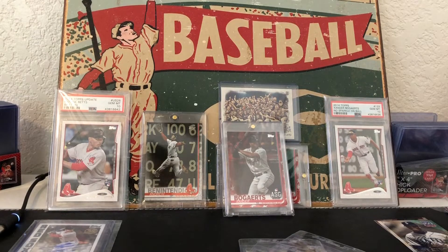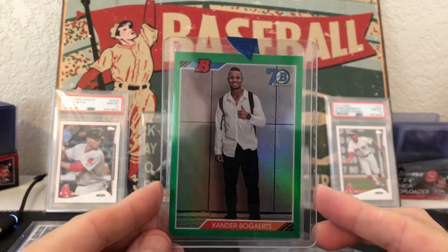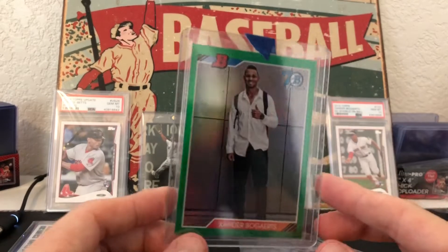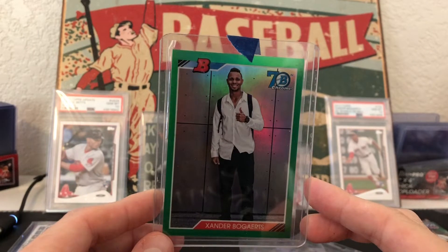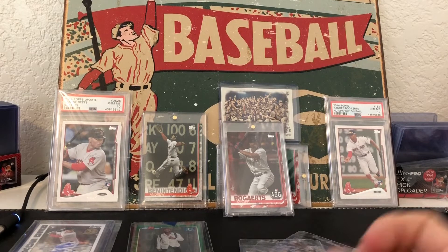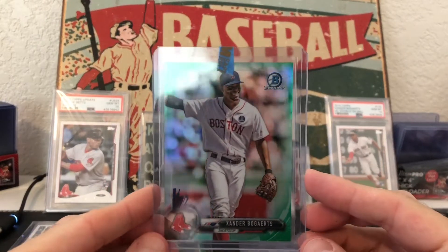Next package — boom! Got the Xander Bogaerts 2017 green refractor to go with the rainbow. So now I've got the green and the gold, just one more for the rainbow project, and fortunately that one is not that expensive.